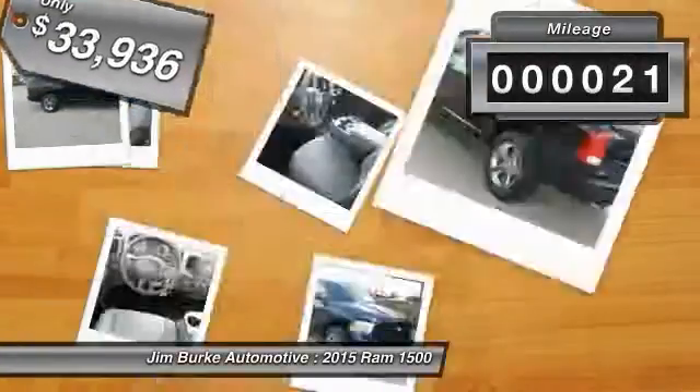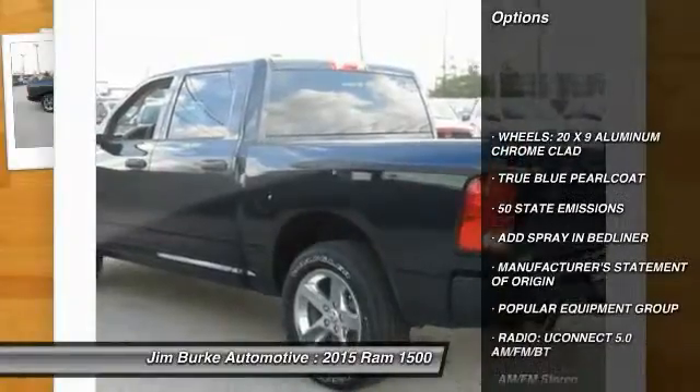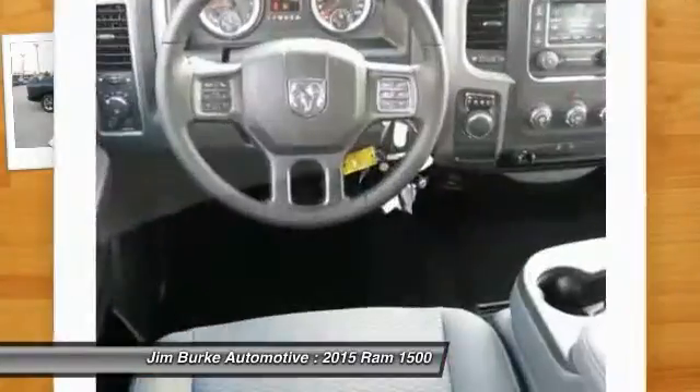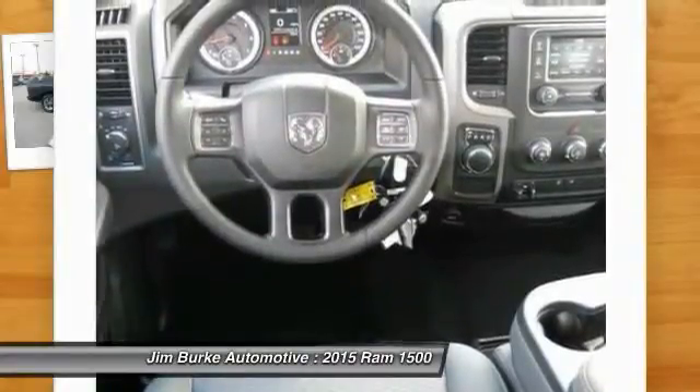This vehicle has less than 100 miles. Here are some of this vehicle's great options: anti-lock braking system, traction control, air conditioning, power steering, cruise control, AM-FM stereo radio, power door locks, child safety locks, bed liner, and power windows.